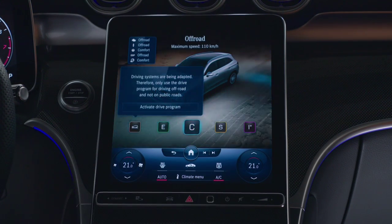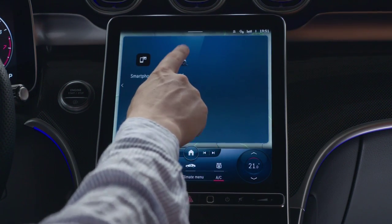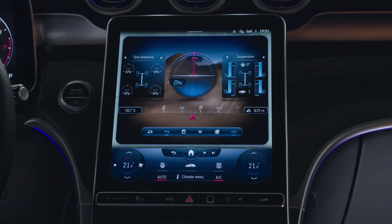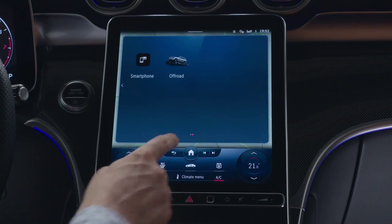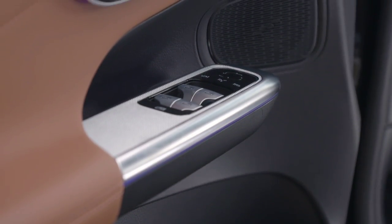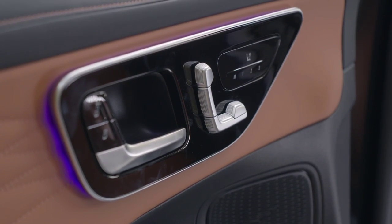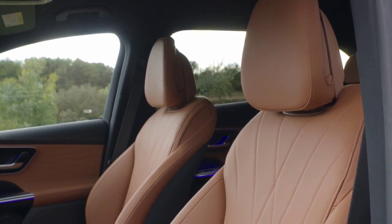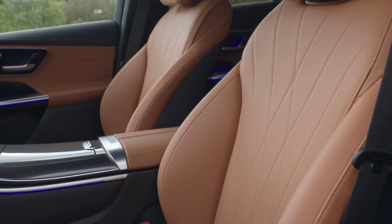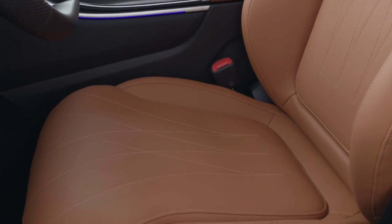With the 220d and 250d diesel units proving excellent all-rounders and the 350d adding a splash of punch, our focus is on the Mercedes SUV's more powerful engines. The GLC 43 4MATIC with 367 bhp will be exhilarating enough for many drivers, but for brutal horizon-chasing thrills, little beats the GLC 63 S 4MATIC Plus. Its V8 engine serves up 510 bhp, a theoretical top speed of 174 mph, with the 0–62 mph sprint dispatched in a mere 3.8 seconds.